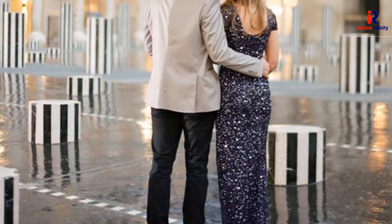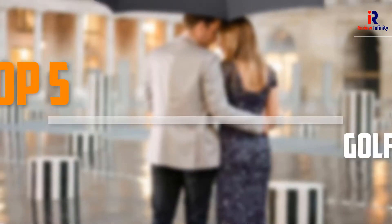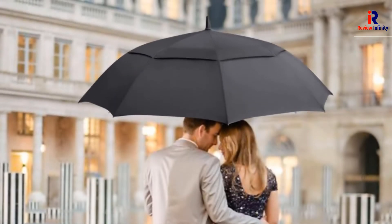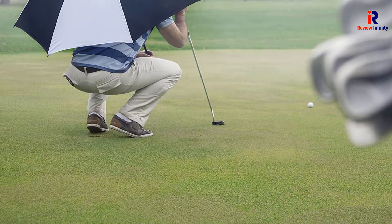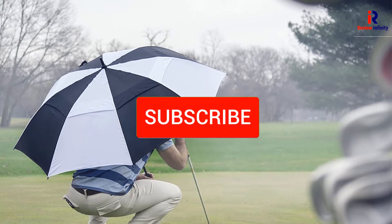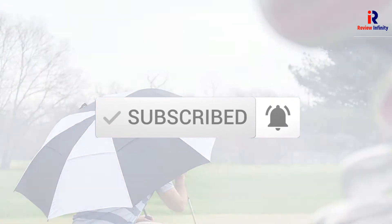Are you looking for the best golf umbrellas in your budget? Well, in today's video we break down the top 5 best golf umbrellas that are available on the market. I made this list based on their price, quality, durability and more. To find out more information about these products, you can check out the description below, and also make sure you subscribe for more reviews. Okay, so let's get started with the video.